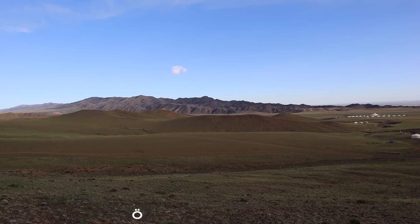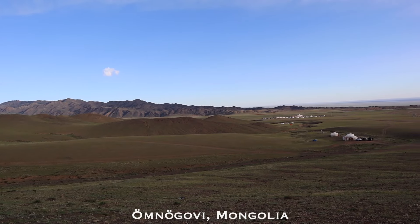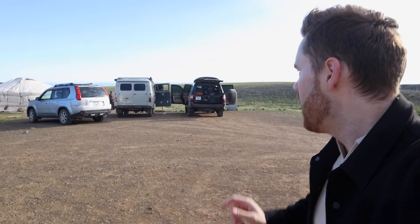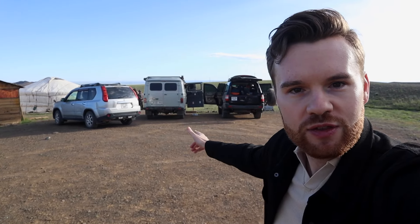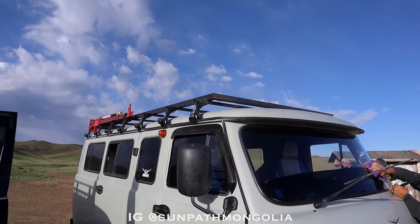Hello and welcome back to Mongolia. We are in Umnu Gobi in the south of the country. I'm on a tour with Sunpath — the link is in the video description — nine days, eight nights, going around in this van.